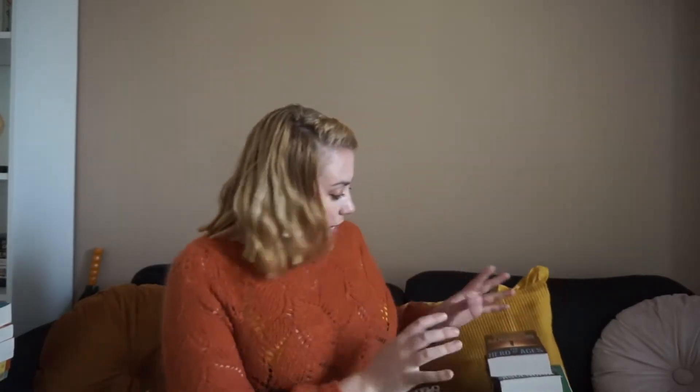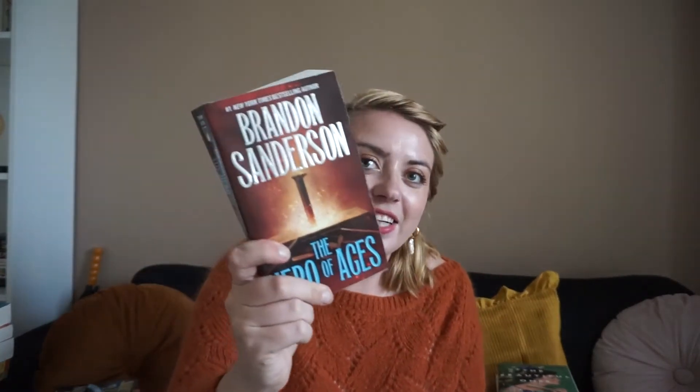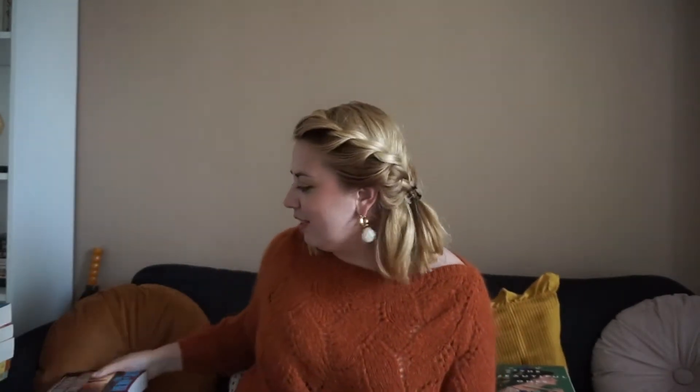My mom read It Ends With Us on our trip over — my parents came with me to get me set up — and she finished it, so it now stays with me. This will be my first Colleen Hoover. Next up, I'm currently reading The Well of Ascension, book two in the Mistborn trilogy. The audio is due back soon, so I'm going to finish this within the next four days. And I also have the conclusion, The Hero of Ages — nice and small, so they fit really well in my suitcase.